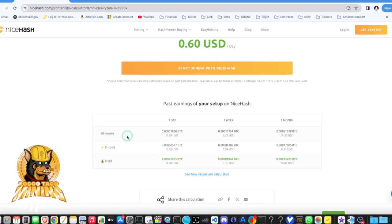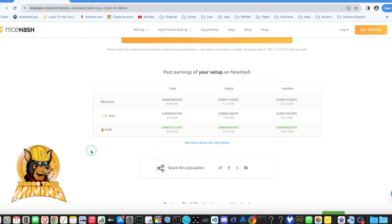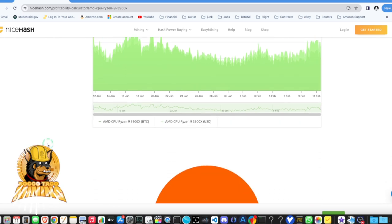We're at 60 cents — not bad. It's 88 cents before electricity, 28 cents a day in electricity costs, and 60 cents a day profit. Better than a GPU burning almost twice as much power and generating heat and noise. NiceHash shows average profitability for the selected time range — one month — giving you a nice chart. We're at 11 February. It was up the other night cranking more than usual. The heyday was around $1.04 USD in a 24-hour period, and back in November it was rocking — probably like two bucks.